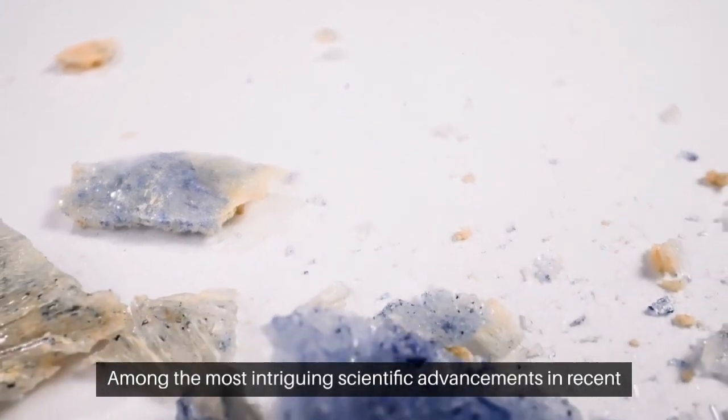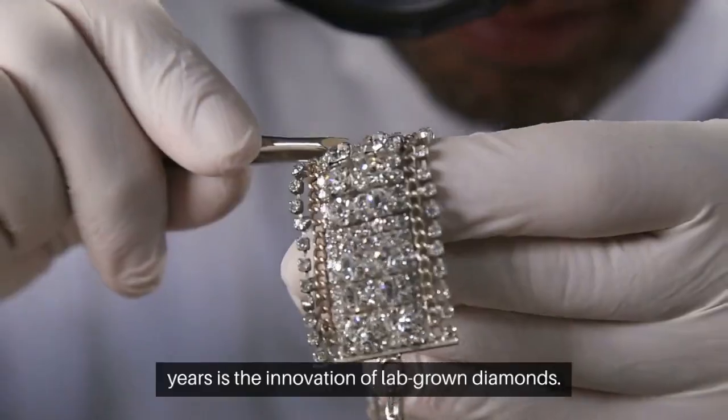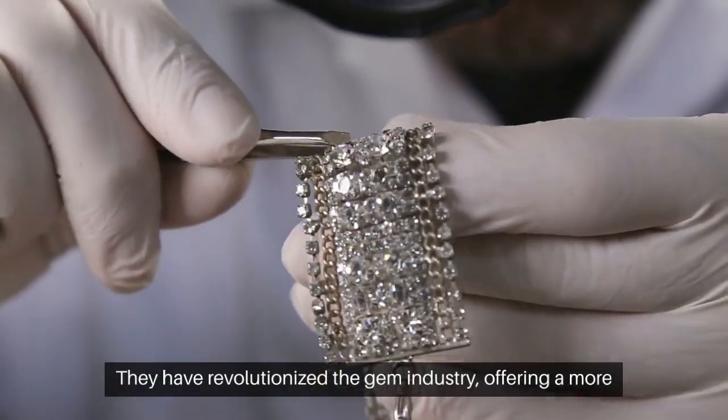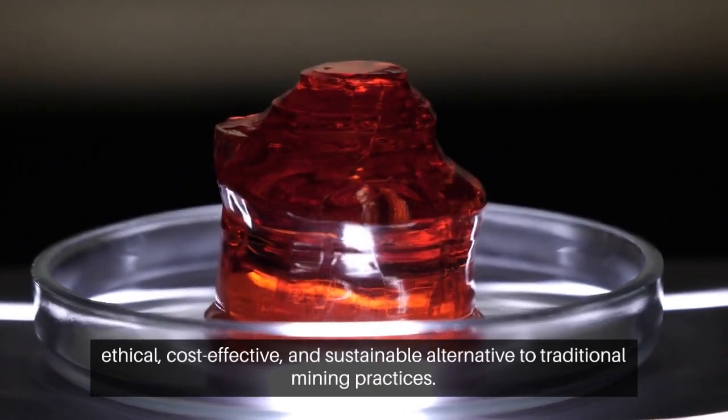Among the most intriguing scientific advancements in recent years is the innovation of lab-grown diamonds. They have revolutionized the gem industry, offering a more ethical, cost-effective, and sustainable alternative to traditional mining practices.